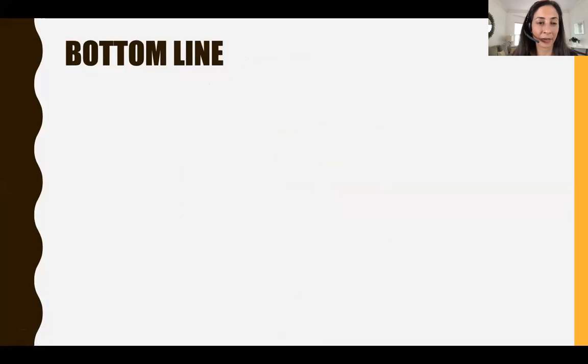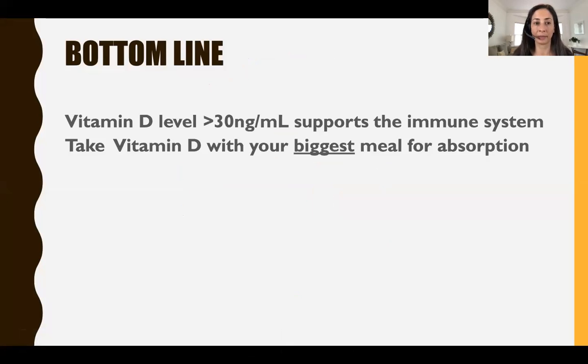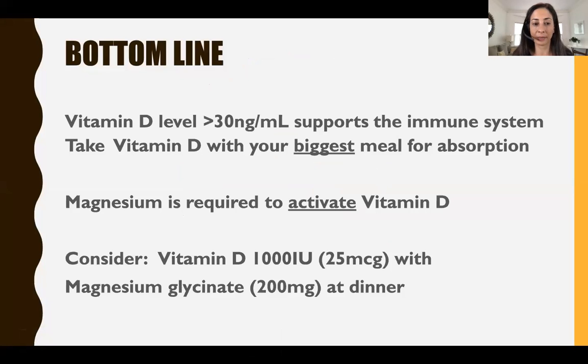The bottom line — I'm going to say it up front. I know video watchers don't last very long, so I want you to get the key point right off the bat. A vitamin D level over 30 supports the immune system. Take your vitamin D with the biggest meal of the day for absorption — if you take it with water, it's just going to get pooped out. Magnesium is required to activate vitamin D, so consider 1000 units of vitamin D with magnesium glycinate at dinner.